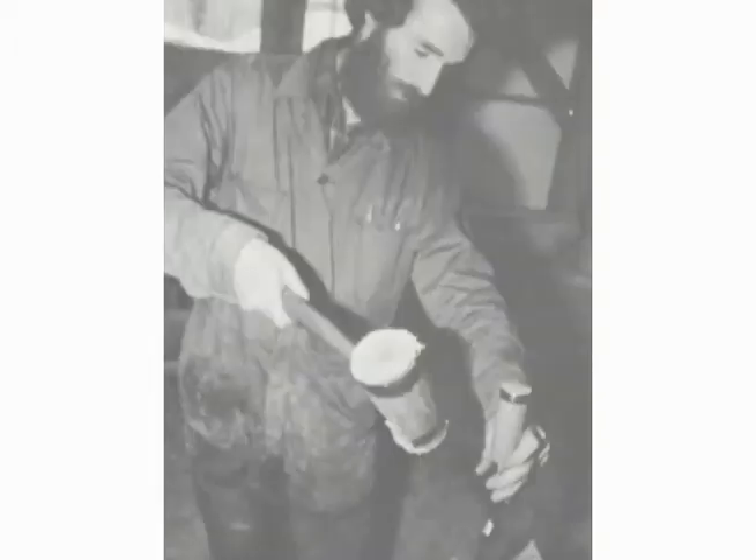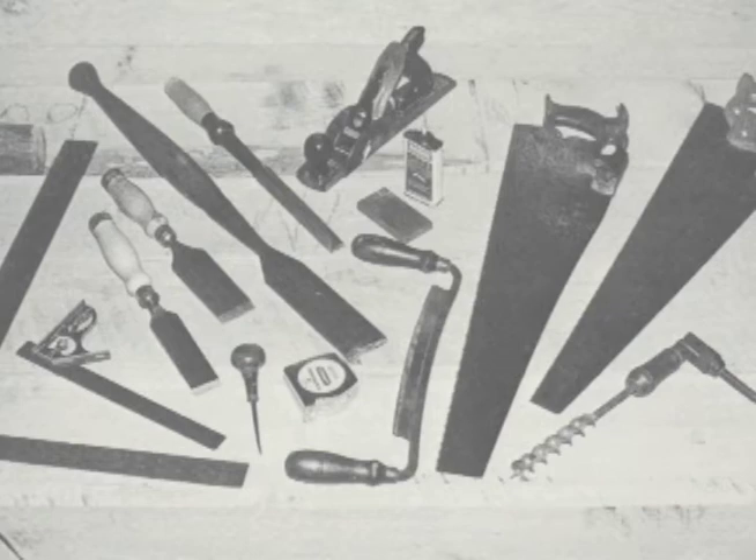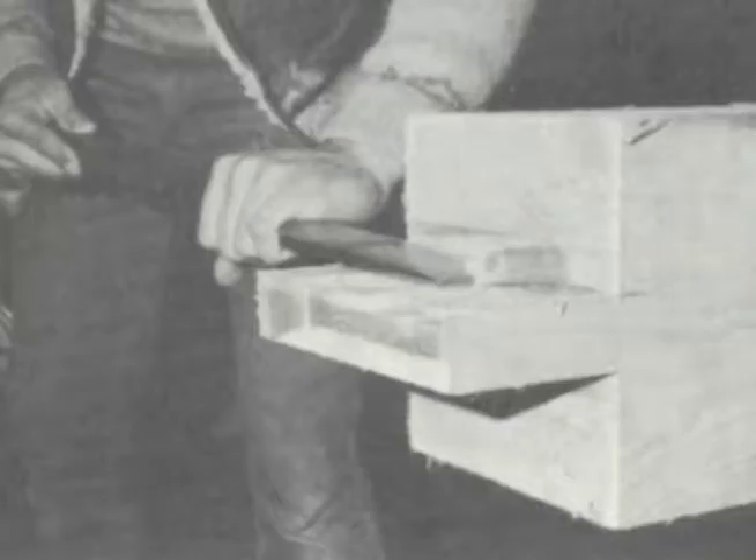The craftsmen who built these elegant structures used a wide range of tools. Many prefer hand tools, and the time and effort from this technique helps give a heavy timber frame building its soul.